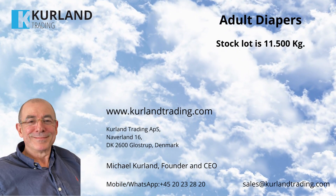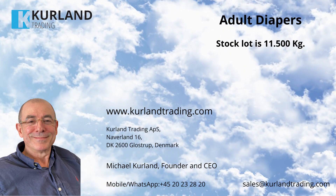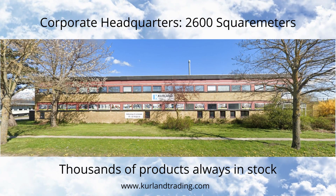Contact Curlin Trading today. Order now. Contact CEO Michael Curlin. Call this number or use WhatsApp: +45-2023-2820, or write an email to sales@curlintrading.com.